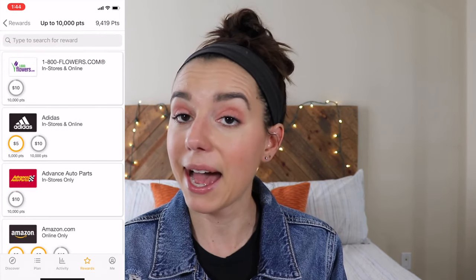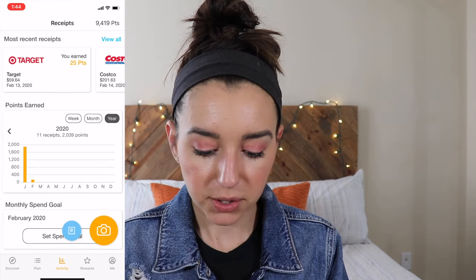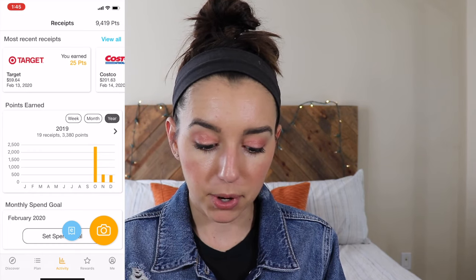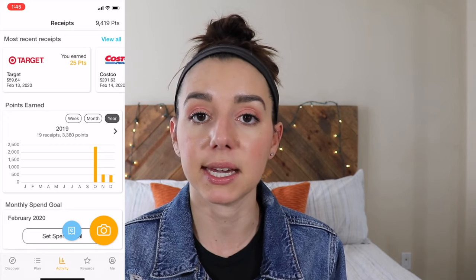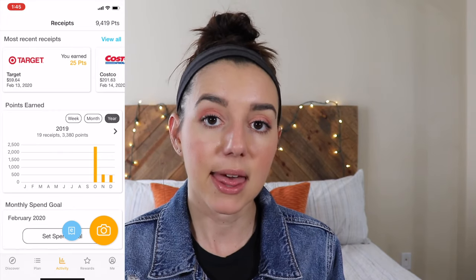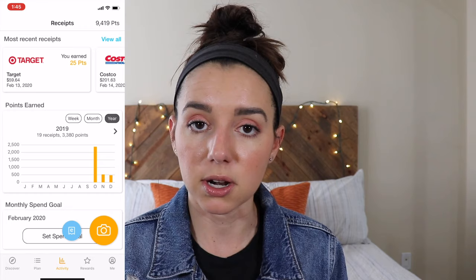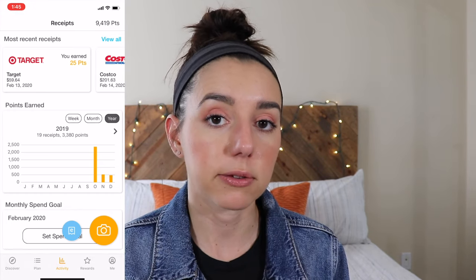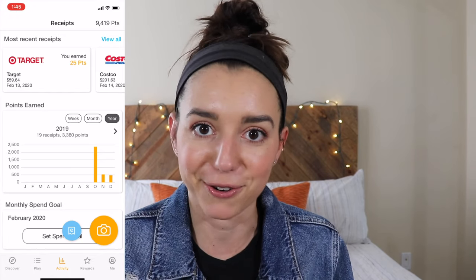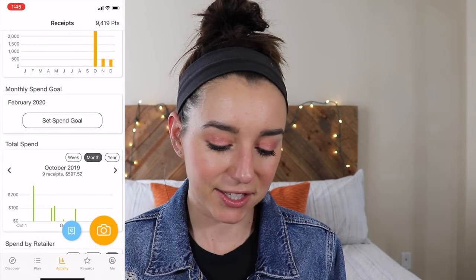Let's see exactly how much I made in five months using Fetch. I started this back in October 2019, and my point amount in October was extremely high because I had a referral code that got me more points that month. You guys can do the same by using the code below to get 3,000 additional points — equivalent to $3 — and you could cash out right then and there without uploading anything else.